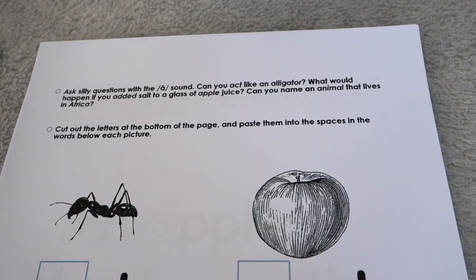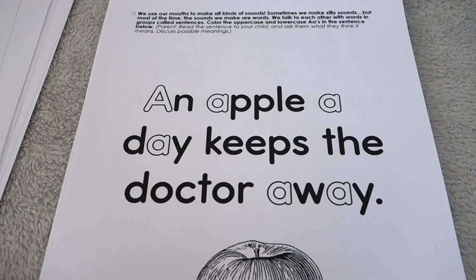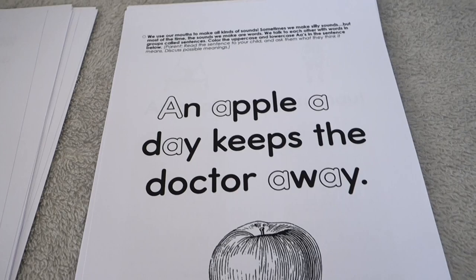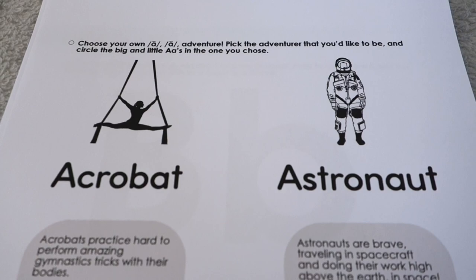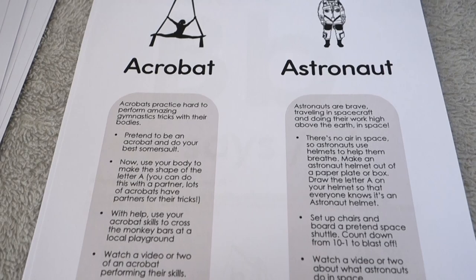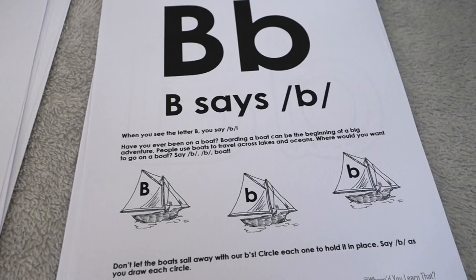There are silly questions featuring the 'ah' sound — can you act like an alligator? There's a cutout activity, and a page repeated about four times throughout the first half that features classic proverbs and sayings with a certain letter. We take time to color the letters, see them in the context of words and sentences, and talk about the meaning of these classic proverbs. There's also a 'Choose Your Own Adventure' page — not for every letter but repeated several times — where you choose an adventurer like an acrobat or an astronaut and play like that character.